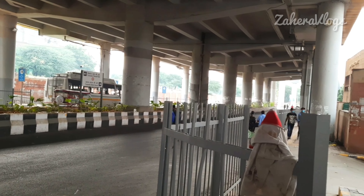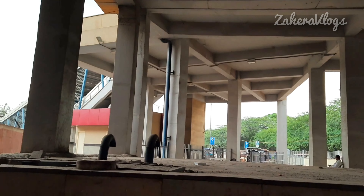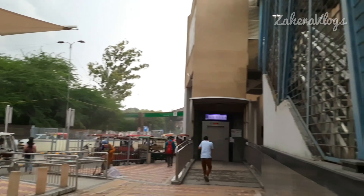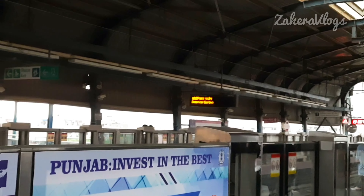Chandni Chowk — you have two options to get here. The Yellow Line can take you to Chandni Chowk, and the Violet Line can also take you to Chandni Chowk. I am going to travel by metro because metro is very cheap, affordable and comfortable.